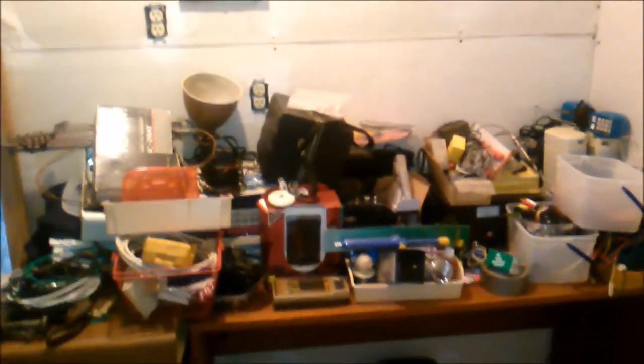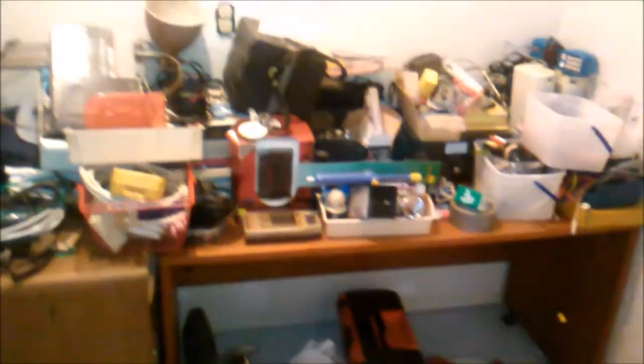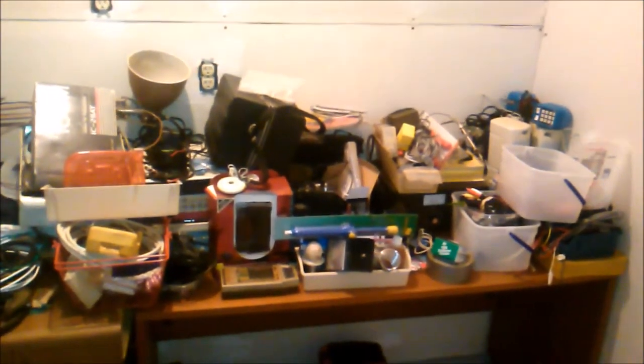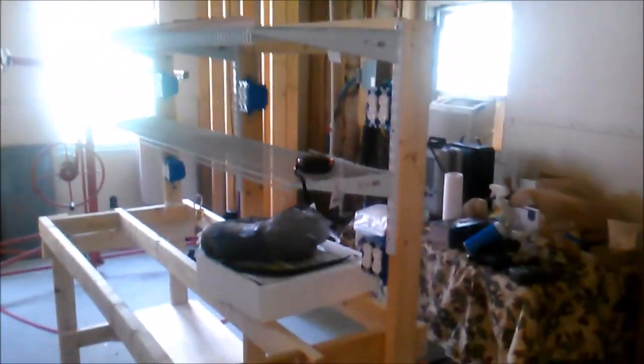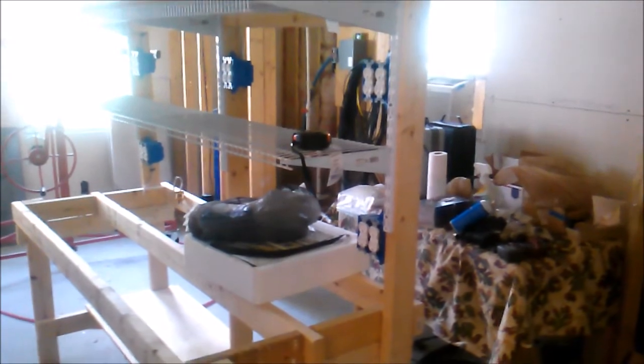This is a pile of stuff off my repair bench, which is now sitting over here, empty. It's going to be modified slightly to go in the ham shack again. This is the cottage, which we still haven't finished building — it keeps getting sidetracked. This is the kitchen area over here, but we'll finish it up one of these days.